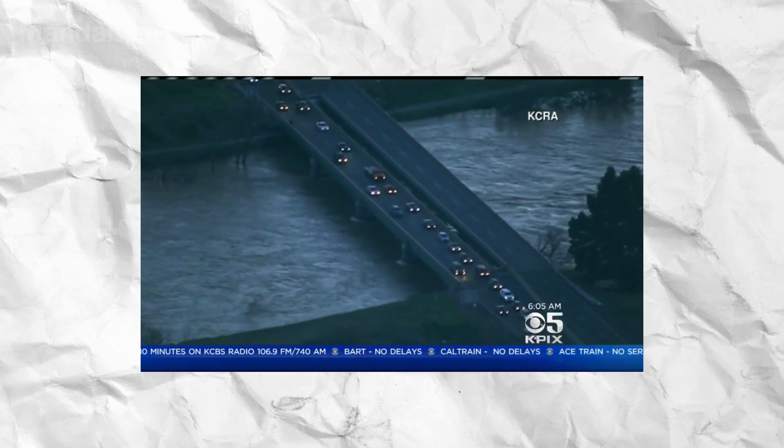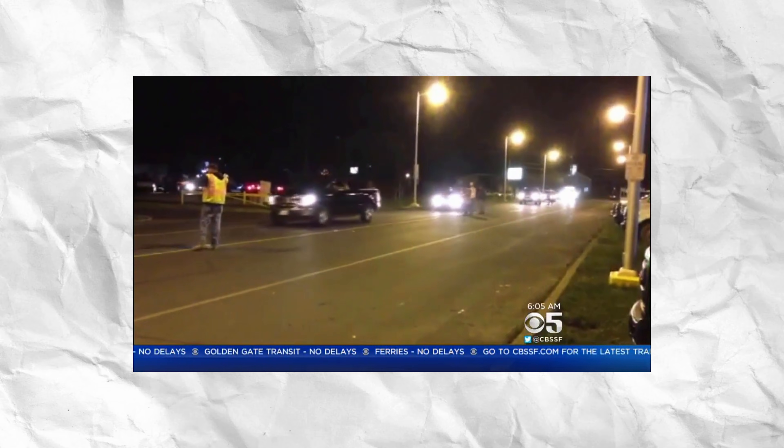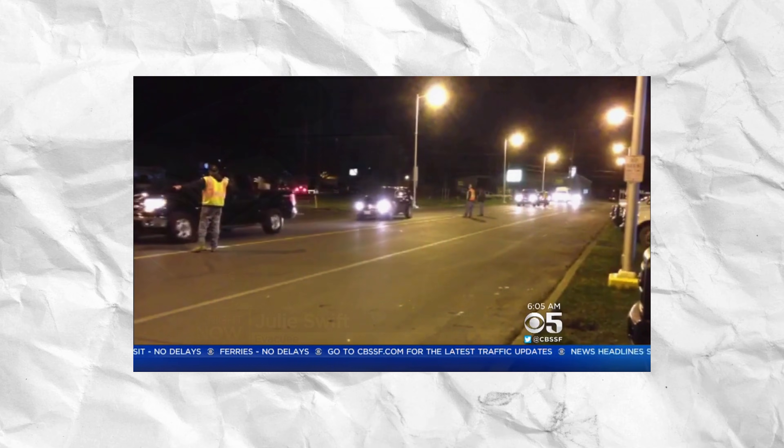Fortunately, 200,000 residents evacuated in time, preventing a catastrophic flood that could have devastated the entire downstream region of California. One resident described receiving a text alert saying: "Get out as fast as you can," with fire trucks going up and down the streets calling for evacuation.